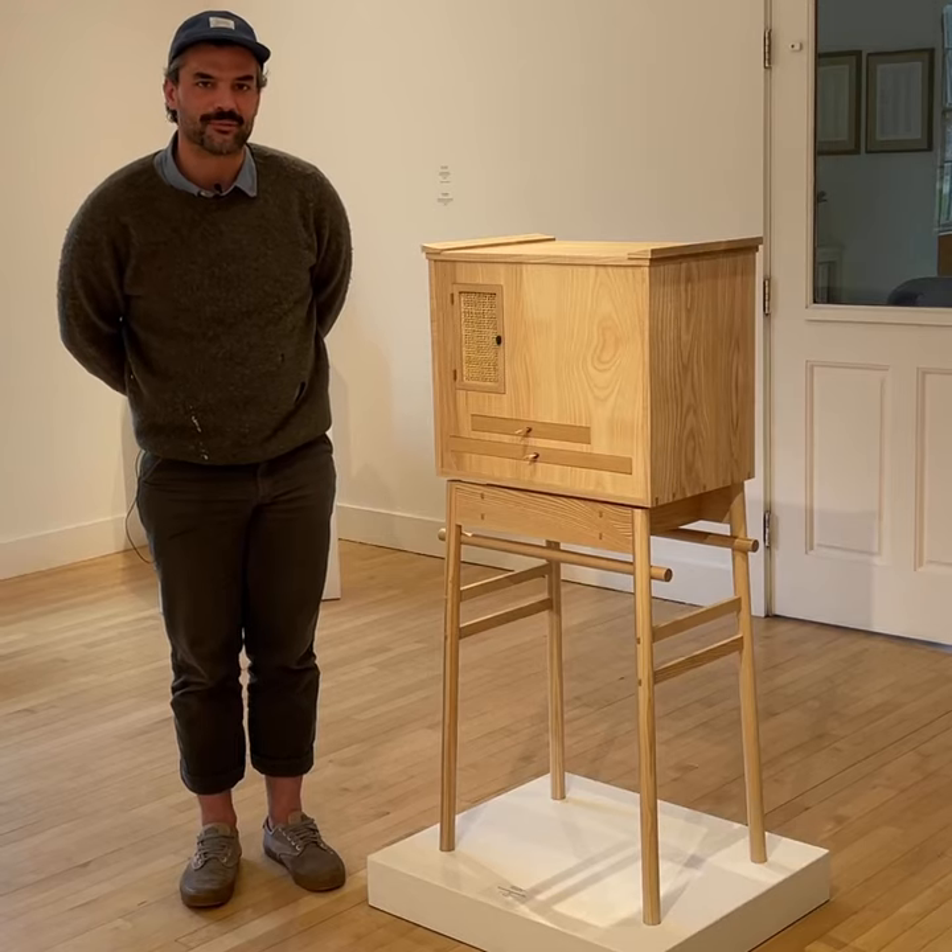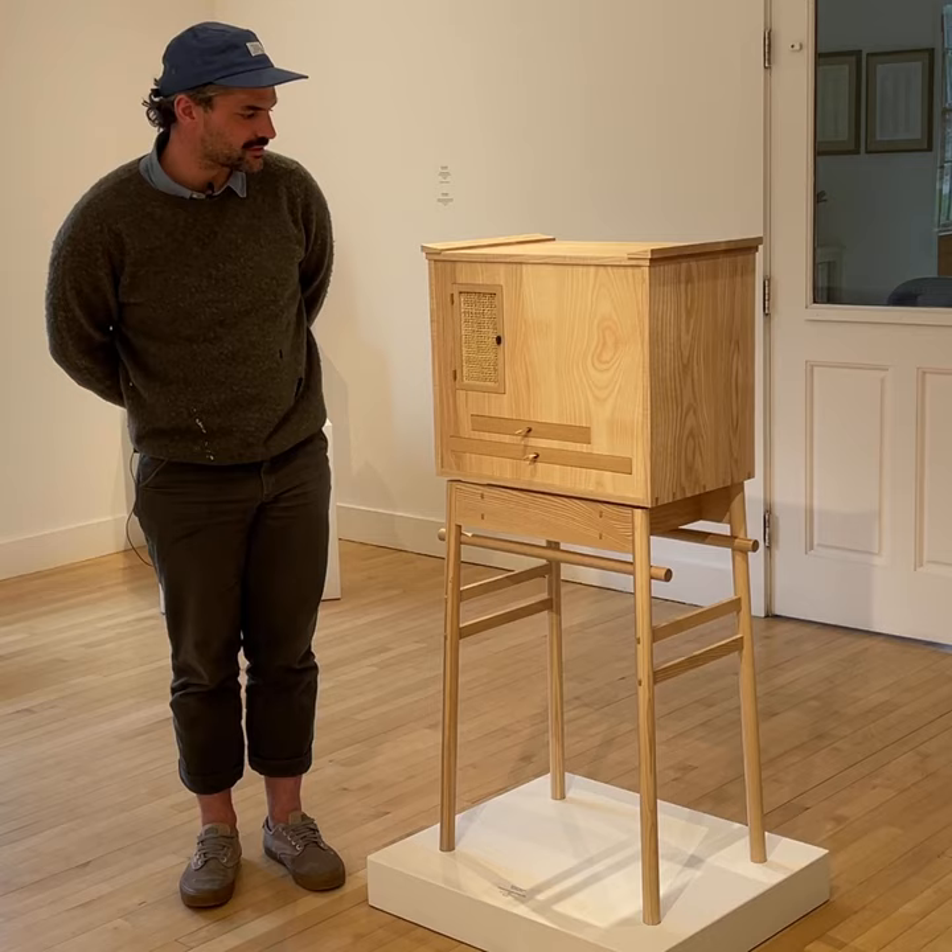Hi, my name is Graham Sparks. I'm from Little Compton, Rhode Island. This piece is called The Occasional Drawn Cabinet.